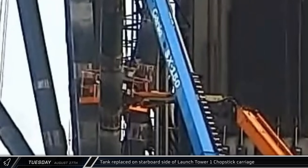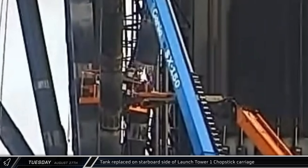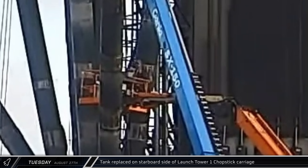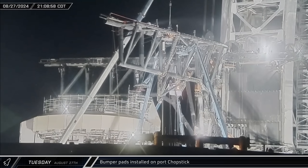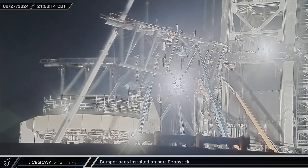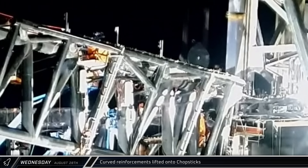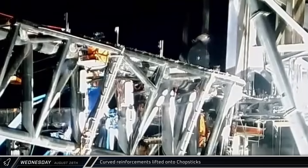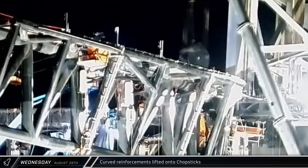That evening, workers were busy removing gas tanks from the bank on the starboard side of the chopstick carriage, similar to what we saw previously on the port side. Overnight, work continued on the chopsticks with four additional bumper pads being lifted and installed on Mechazilla's left arm. In the early hours of Wednesday morning, several curved pieces were lifted onto the chopsticks, likely additional supports similar to the steel reinforcements added last week.